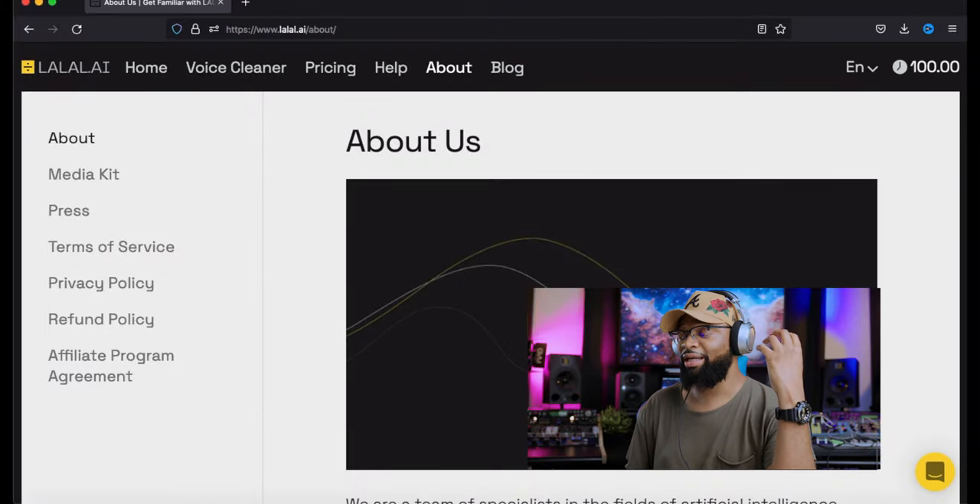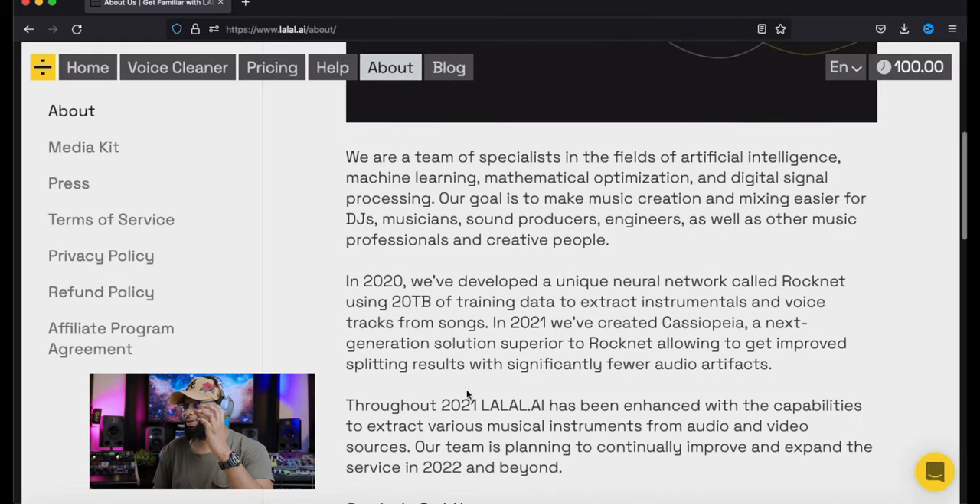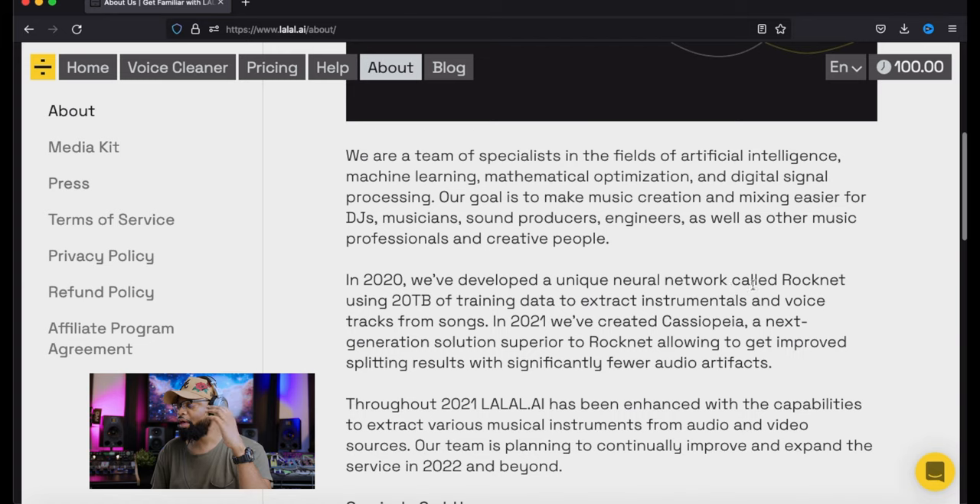It's important for me to make sure you guys know what this company stands for. Going to the About section — who is Lao Lao AI? A team of specialists in the field of artificial intelligence, machine learning, mathematical optimization, and digital signal processing. Their goal is to make music creation and mixing easier for DJs, musicians, sound producers, engineers, and creative people. In 2020, they developed a unique neural network called Rock Net using 20 terabytes of training data to extract instruments and voice tracks from songs.